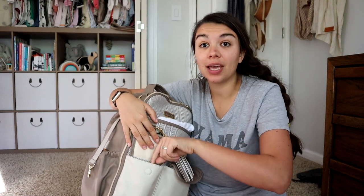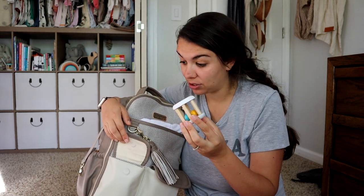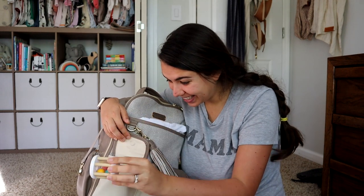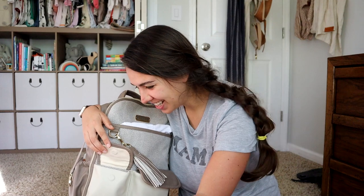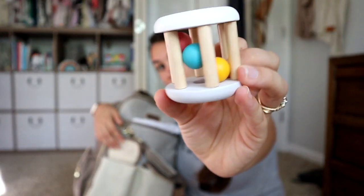The other thing I keep easy access right in the front here is a little toy for her. If she's fussing somewhere, something like a toy will usually help calm her down. So I like to keep a toy in this little front pocket right here, and sometimes I'll even switch it out before we leave to something she hasn't seen before. I got this on Amazon, so I will link it below.